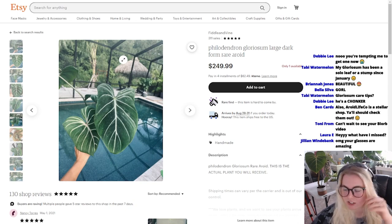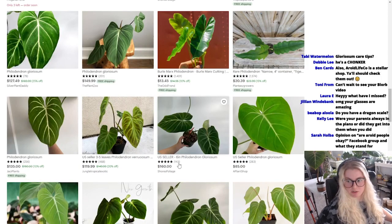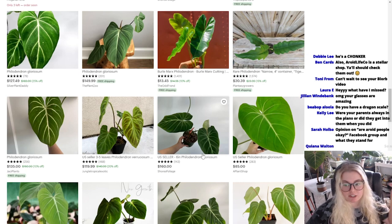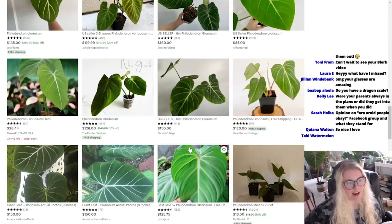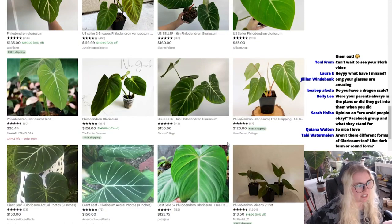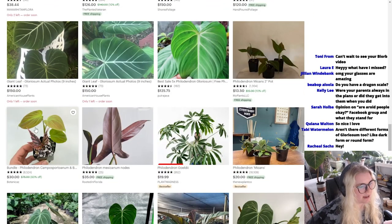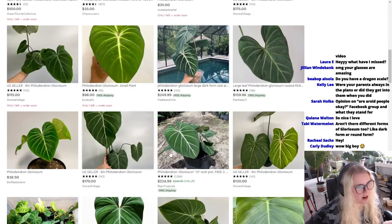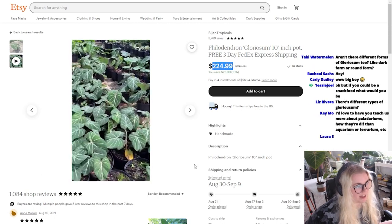I always recommend checking out Botanicas first because I know that they have really, really, really good plants and that they're gonna get to you alive. I can't vouch for most of these other plant shops because I've literally seen Botanicas in person. You can go for a smaller one, or here's a bigger one, but that's Campos, I mean Botanicas. It's so hard for me to recommend stuff because I don't want you to buy from a shop and then it does badly. It's expensive though. Wow, that's beautiful.